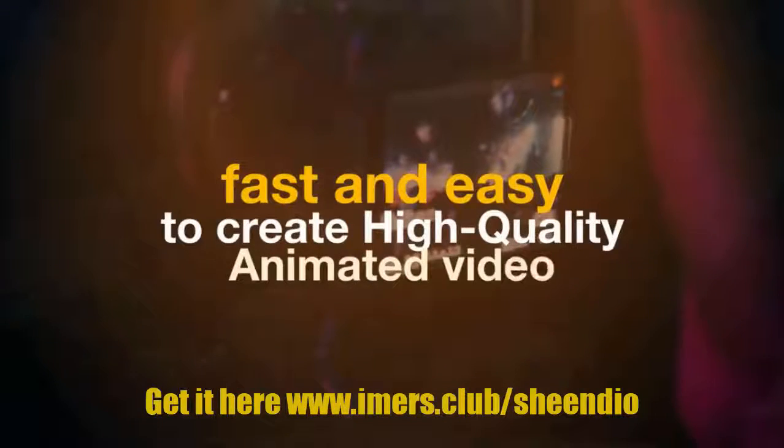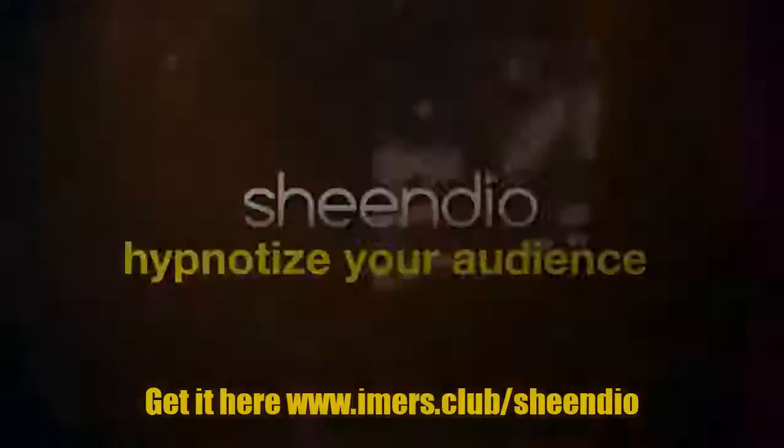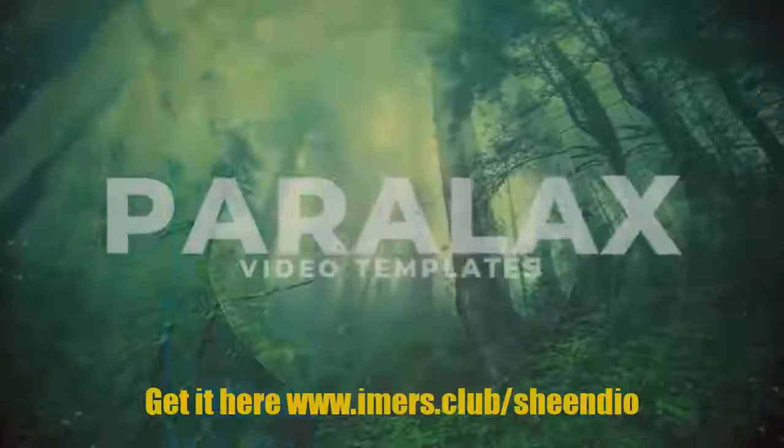See how Sheendio will help you hypnotize your audience.